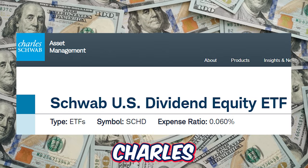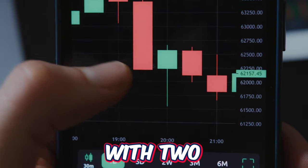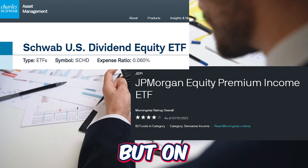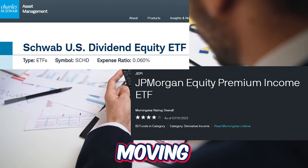The JPMorgan JEPI ETF and the Charles Schwab SCHD ETF are two very popular ETFs with two very different strategies. Throughout different time frames both ETFs have outperformed and even lagged the market, but on a longer term time frame between these two ETFs there's only one clear winner moving forward.